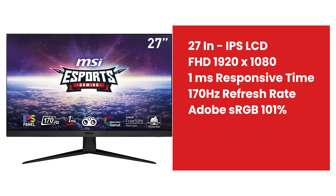The next monitor is MSI. We have two monitors in this brand — 24 inches and 27 inches. The first monitor is 27 inches. We have a 170Hz refresh rate — this is the highest refresh rate. It has 101% sRGB. The response time is 1ms and the price is ₹16,949.